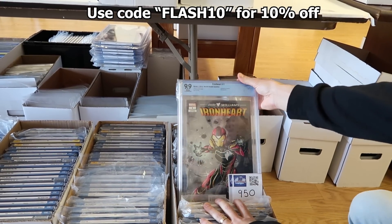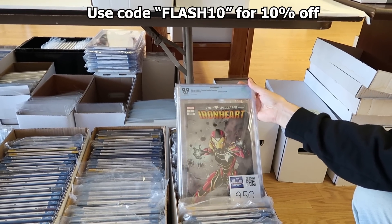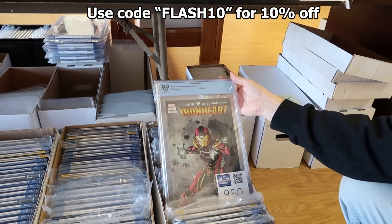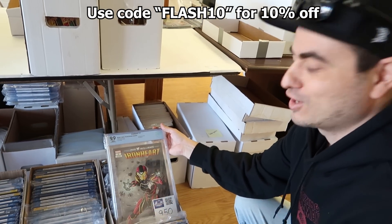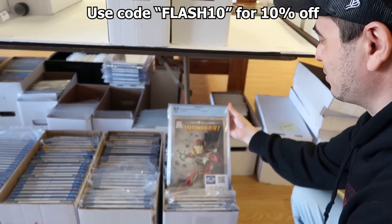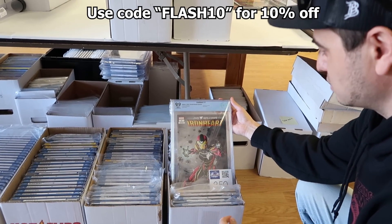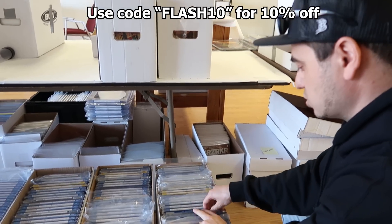Iron Heart number one in a 9.9 — this was an interesting one. When he sent me the list, he had an Iron Heart 1, the 1-in-10 Vecchio Retailer Incentive, and he said it was 9.9. I was just foaming at the mouth trying to get this — I wanted the whole collection just for this one book. But then he showed up and it was a CBCS, which is considerably different than a CGC. It's still awesome, but CBCS is not the same as a CGC 9.9.